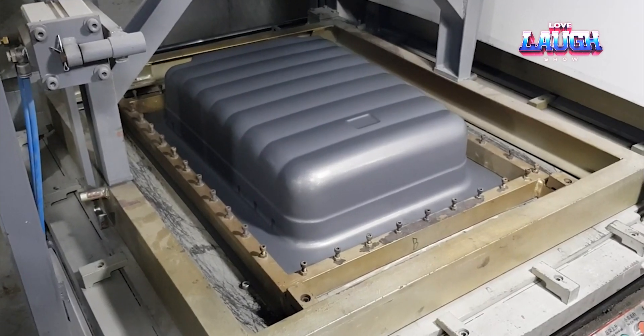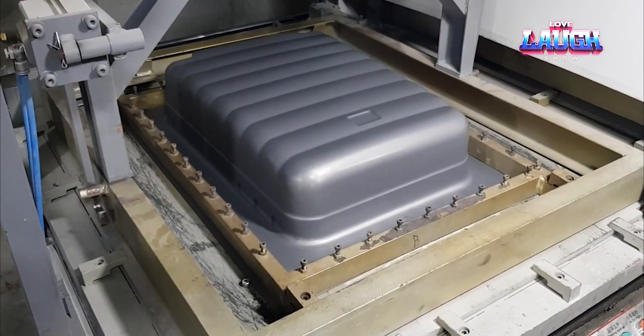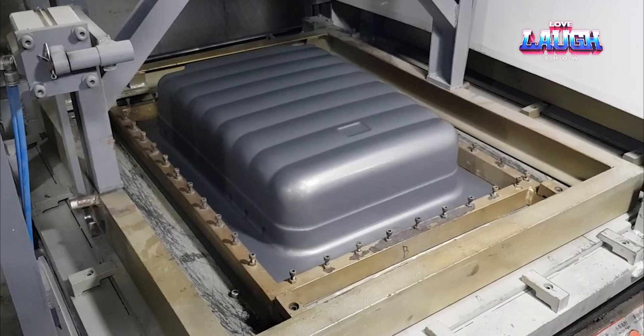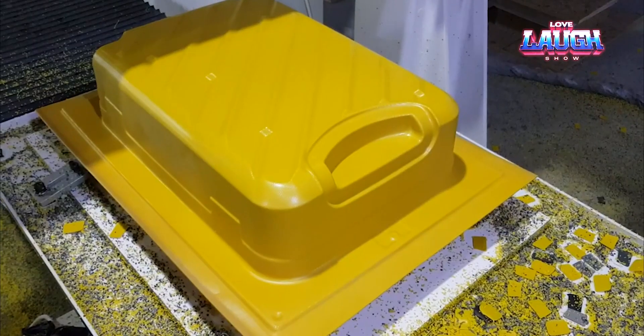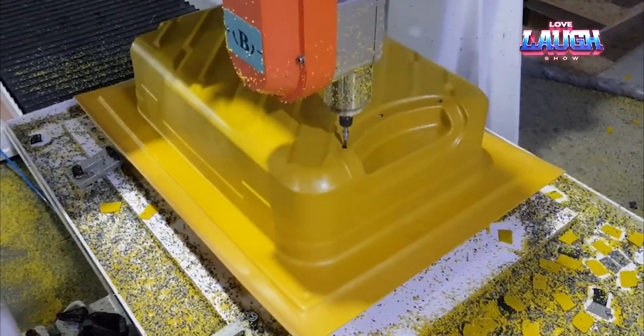In a matter of seconds, the material tightly covers the matrix, repeating every bend, hollow, or convexity. After the workpiece cools down — which again happens very quickly — the mold is removed. The last step is trimming and finishing: the sliding cutter cuts off all the excess plastic and makes holes if necessary.